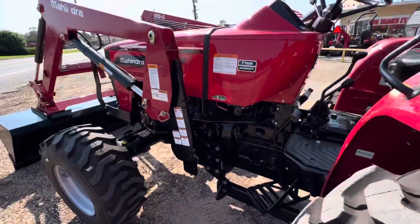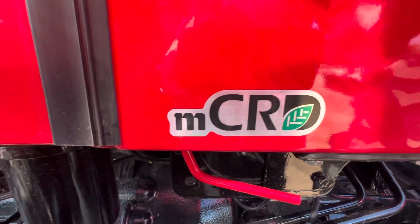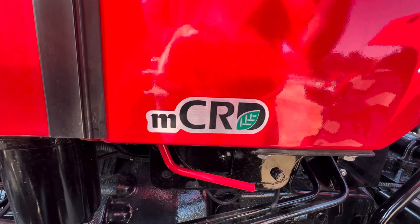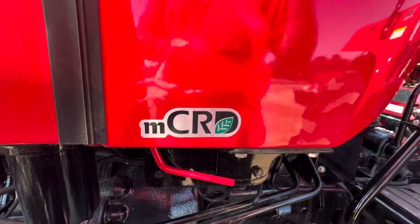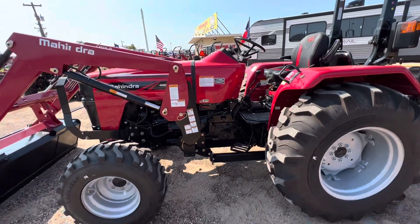Great thing about Mahindra — this is a Mahindra Common Rail Diesel. I'm sure you know, being a truck driver, that nobody likes DPF, nobody likes DEF, nobody likes regeneration. So this means you will have less time, less money, and less frustration with your Mahindra tractor versus other brands.